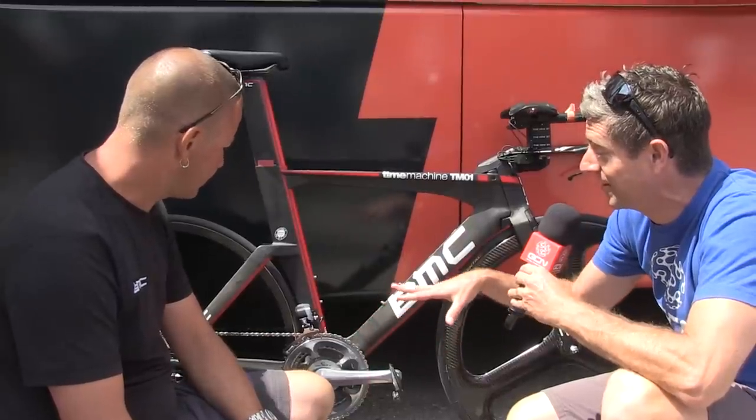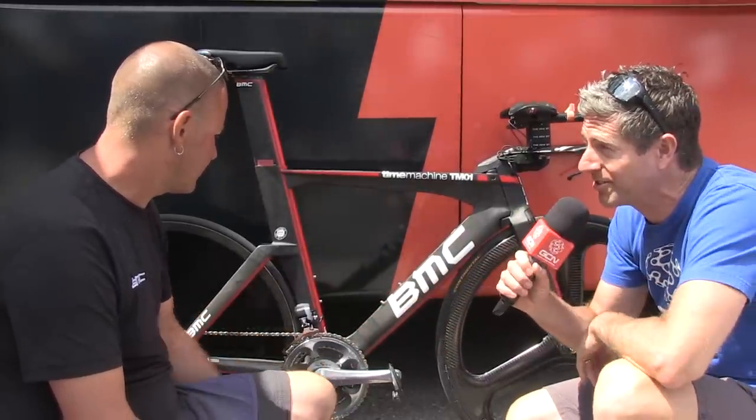I'm here with Ian Sherburn, team mechanic for BMC Racing. We're taking a look at Taylor Finney's Time Machine that he'll be riding in the Time Trial here at the Pro Challenge. Maybe you could tell us a little bit about the gearing Taylor's riding for this hilly Pro Challenge Time Trial.